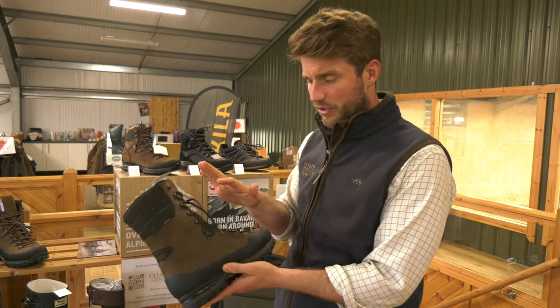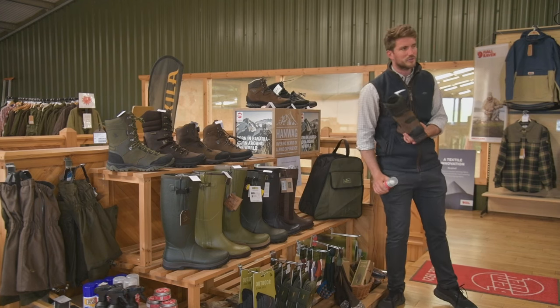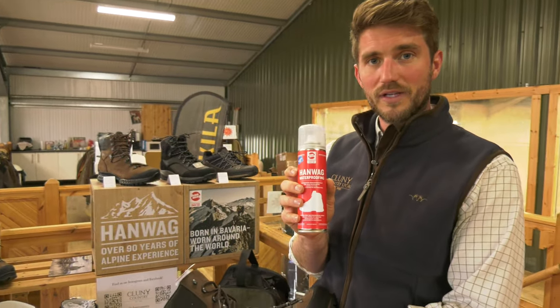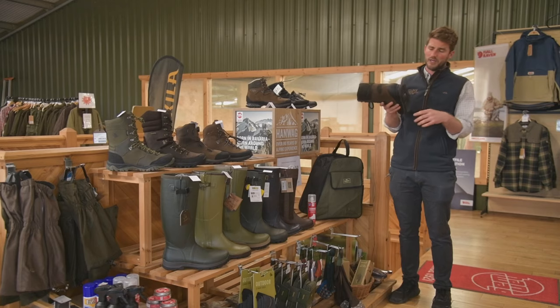Gore-Tex membrane — completely waterproof, as you'd imagine — and they've got really good triple stitching. Obviously you need to do the maintenance, which is always recommended on any leather boots. Hanwag even does their own waterproofing care, which is really easy and quick to do.